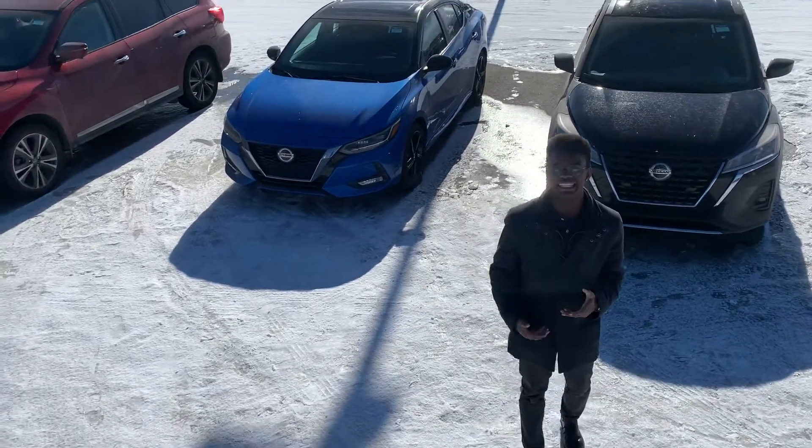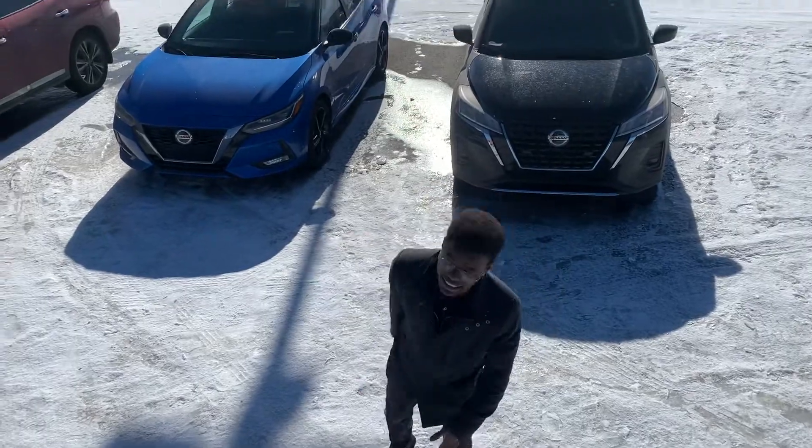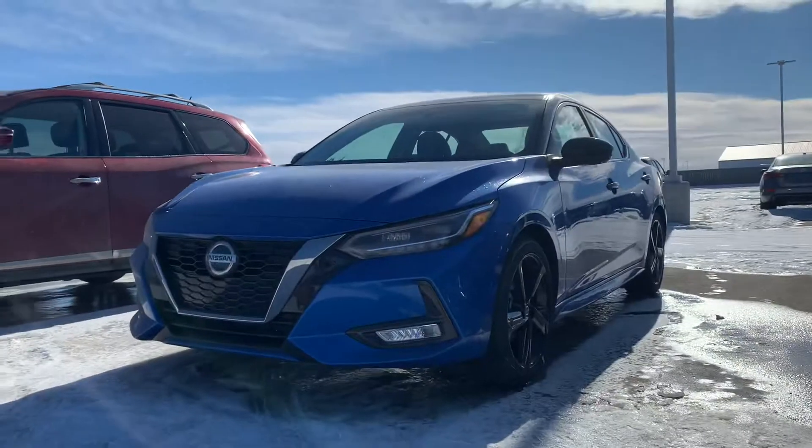Hey there Mona, it's Ron down here at LA Nissan. Last time you were looking for a Nissan Sentra, so I thought why not take a look at the beautiful 2021 Nissan Sentra SR.